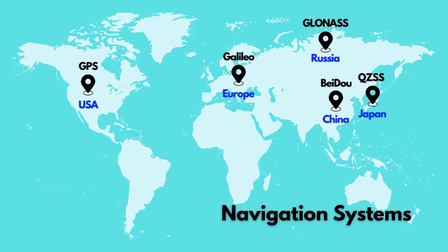Numerous nations have already deployed their own navigational satellite systems. The US has Global Positioning System GPS, which we all use. Russia has Global Navigation Satellite System GLONASS, Europe has Galileo, China has Beidou, and Japan has QZSS.